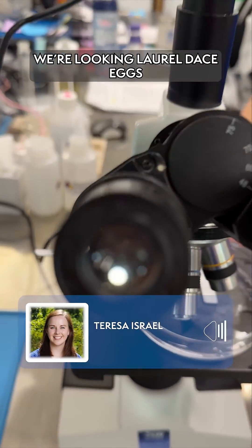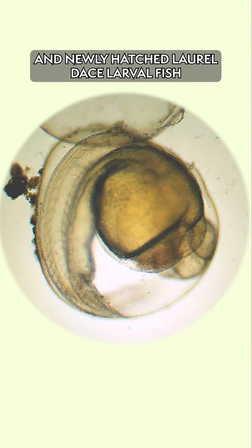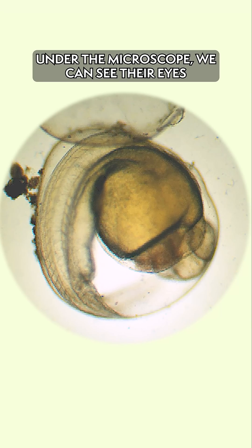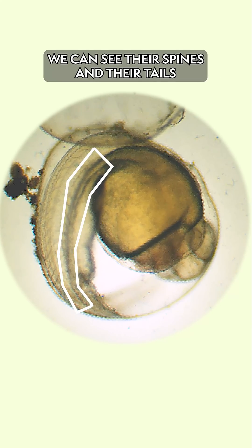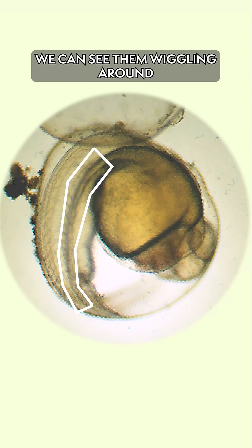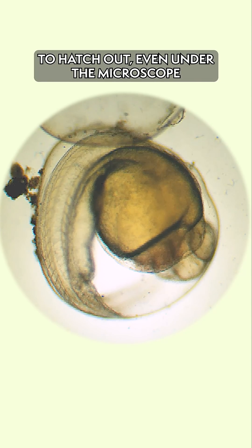We are looking at laurel dace eggs and newly hatched laurel dace larval fish. Under the microscope we can see their eyes, we can see their gills moving, we can see their spines and their tails, and we can see them wiggling around. We have been lucky enough to see them start to hatch out even under the microscope.